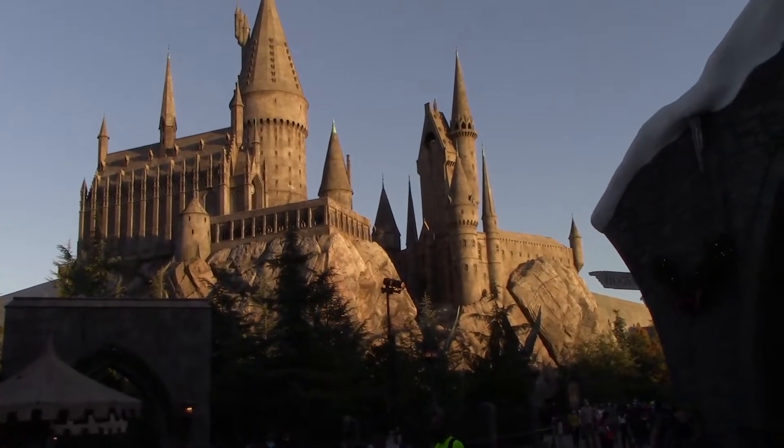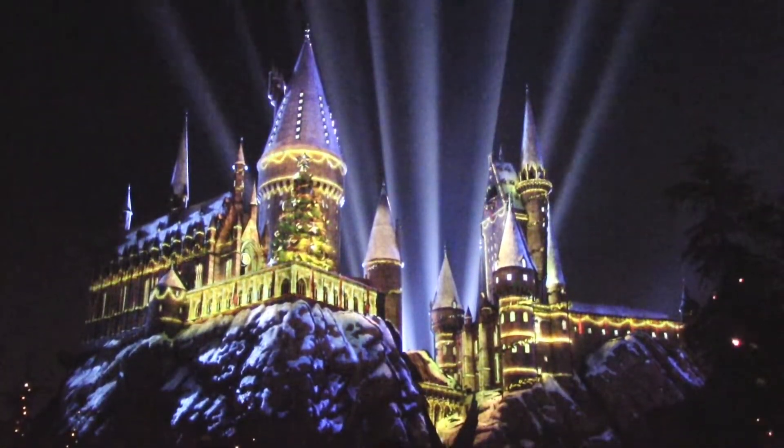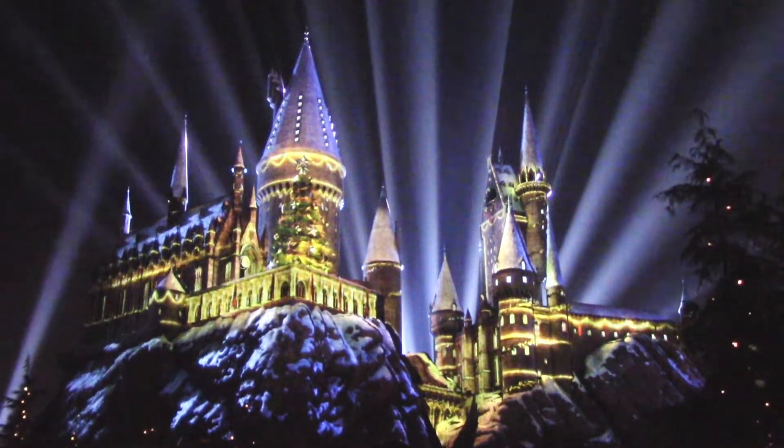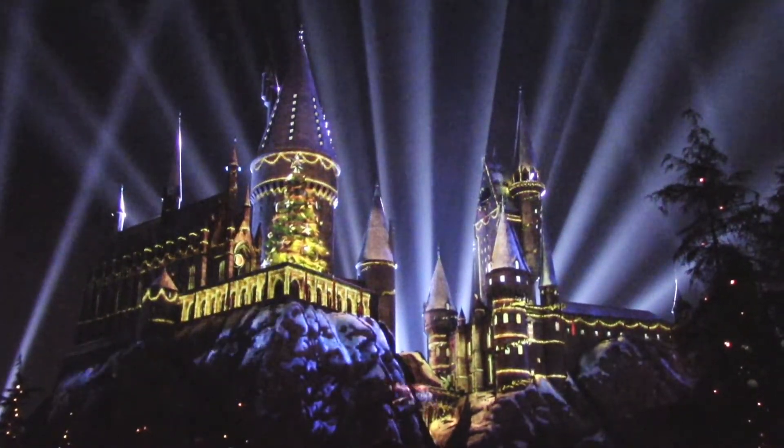By the way, if you want to see all of the decorations in one whole video, check out my special Wizarding World of Harry Potter decorations video — it's going to be a link in the description box below. I'm putting a lot of work into it. We will be heading into Hogwarts in just a moment, but I'm pleased to announce that right now, by the time of this recording, we are currently running the Magic of Christmas at Hogwarts Castle light show.